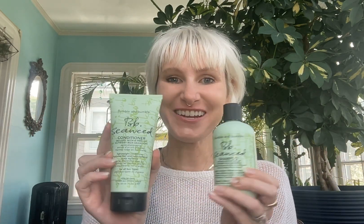Hi guys, so today I'm going to be talking about Bumble and Bumble Seaweed and I feel like my background is really fitting for this due to our amazing new packaging in the seaweed line.